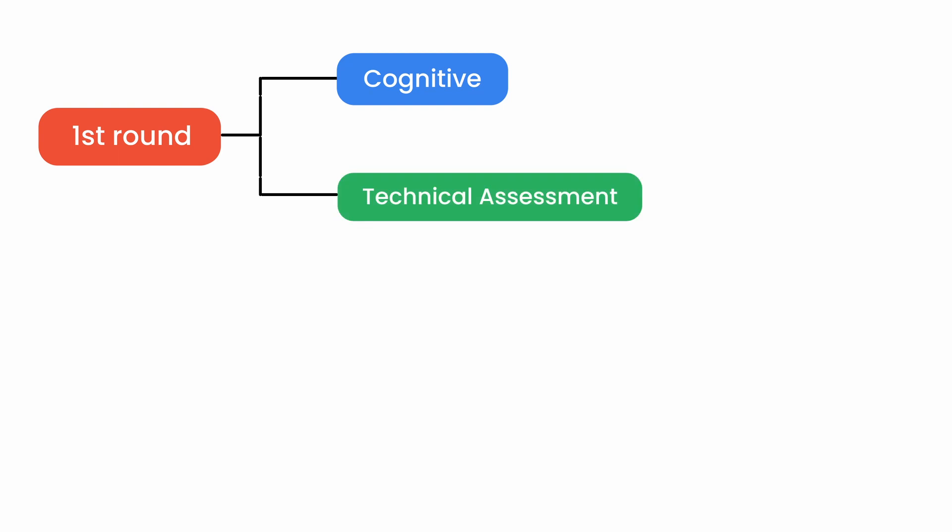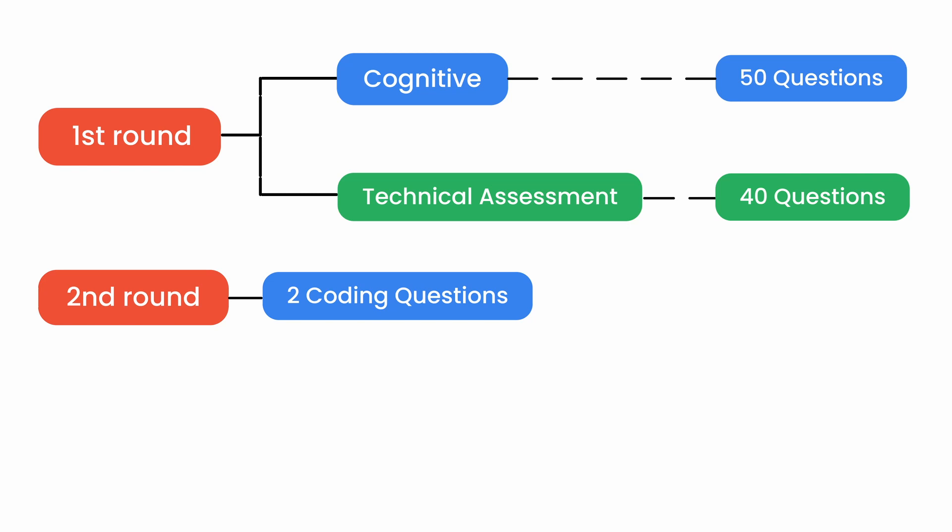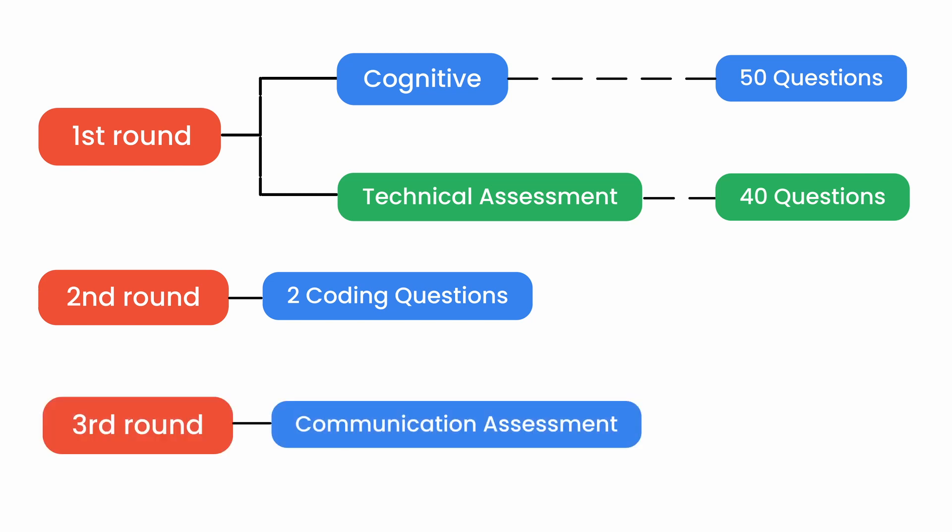Moving on to the hiring process of Ascension, there are three rounds of assessment. In the first round, we have two assessments: one is cognitive and the other is technical assessment. In cognitive, we have 15 questions, and in technical assessment, we have 40 questions. In the second round, we have two coding assessment questions. Lastly, in round three, we have a communication assessment with a duration of 30 minutes.